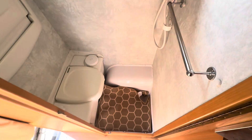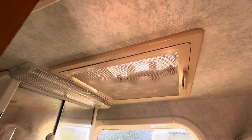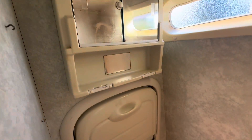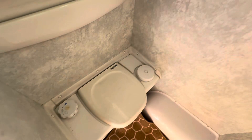Opposite the kitchen we have the washroom - decent size for the campervan. Nice little porthole-style window there, roof vent there, storage vanity in there and more space in here. Your toilet there and your shower there - the shower is nice in that it's separate over the other side.